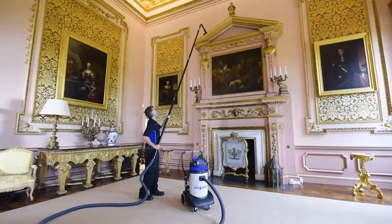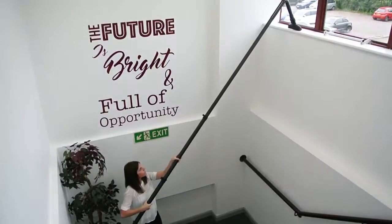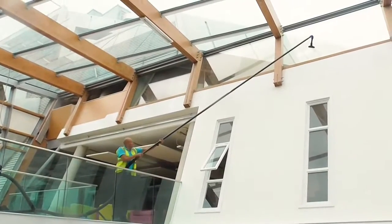SkyVac has evolved into a high-reach internal system, supported by additional features and fittings. These easy-to-maintain systems have a unique airflow for rapid dust extraction, cleaning safely and quickly from ground level up to 12 metres.